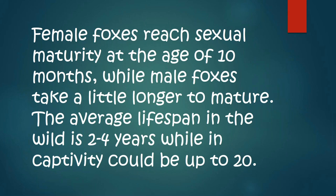Female foxes reach sexual maturity at about the age of 10 months, while male foxes take a little bit longer to mature, kind of like humans. The average lifespan in the wild is two to four years, while in captivity it can be up to 20. Jamie Fox could live up to 18 to 20 years, but in the wild that shortens it really low. Our oldest wolf at Bayes Mountain Park is 14 years old, turning 14 in April — but the average lifespan in the wild is five to six years. She's going to triple that.